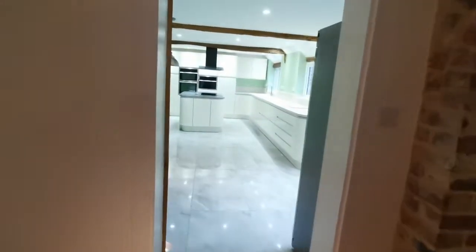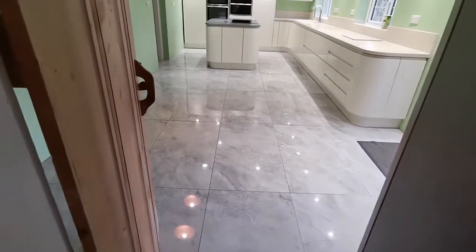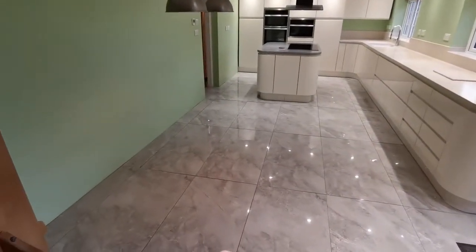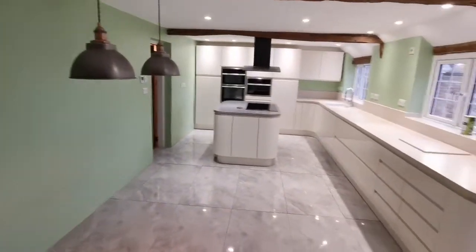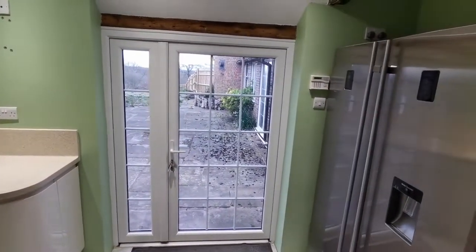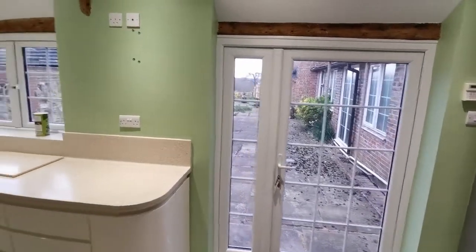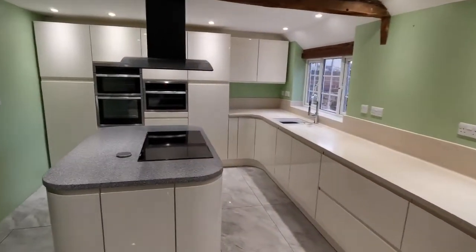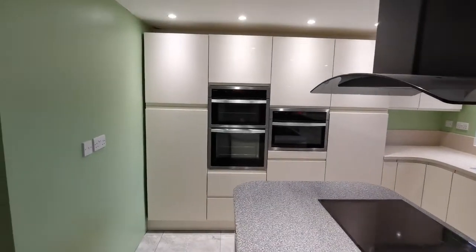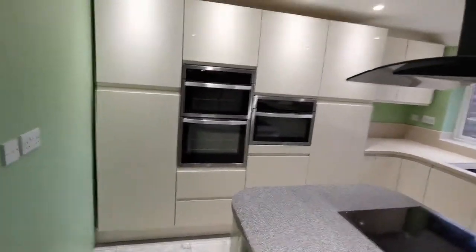We remodelled the kitchen in 2014 and had it completely refitted. It has a porcelain floor which is heated — electric underfloor heating — so it's nice and warm on your feet. It has all soft-close drawers and hidden drawers in places. There's an exit to the garden via a large door. You have a dishwasher, a combi microwave oven, a new oven — all about four years old — plus a new ceramic hob and extractor.